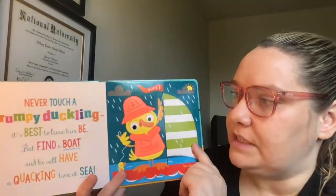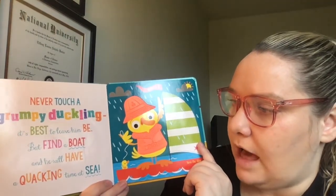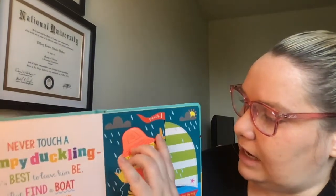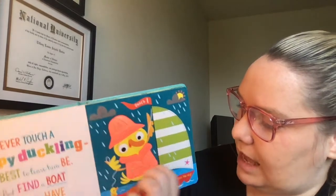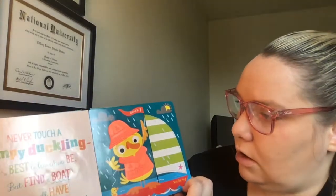Never touch a grumpy duckling. It's best to leave him be, but find a boat and he will have a quacking time at sea. He has a rain hat with stripes on it and a vest that also has stripes on it, and a buckle. He's in the ocean.